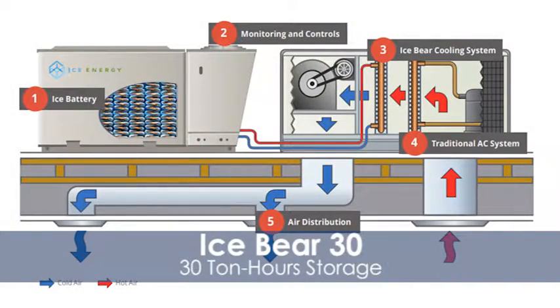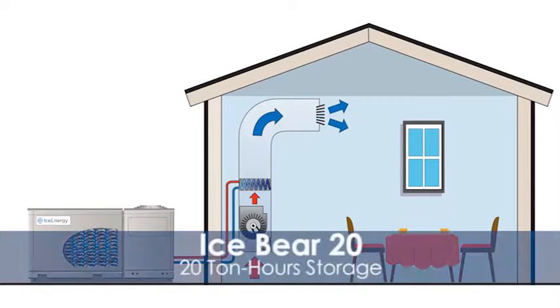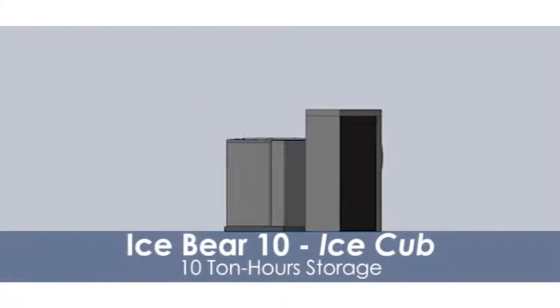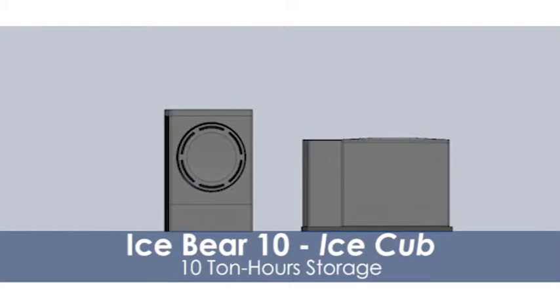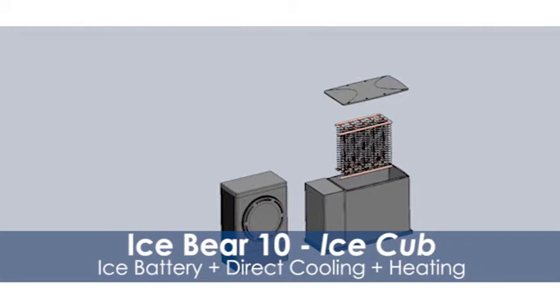Now that we've got these different products, let's help everybody understand what the purpose of each of them is. We've got the IB30, the IB20, and the IB10. The Ice Bear 30 is a 30 ton-hour thermal energy storage system that works with a packaged unit. The Ice Bear 20 stores 20 ton-hours and replaces a hundred percent of your home's cooling needs. The Ice Bear 10 stores 10 ton-hours and it also replaces a hundred percent of your home's cooling needs.